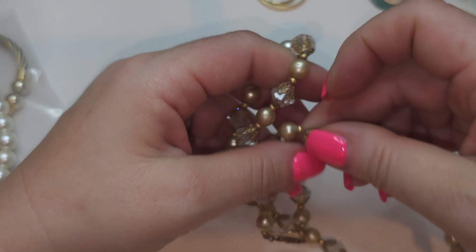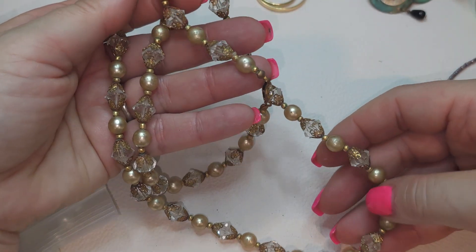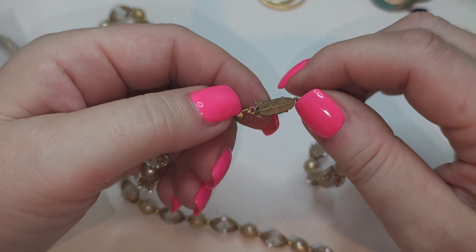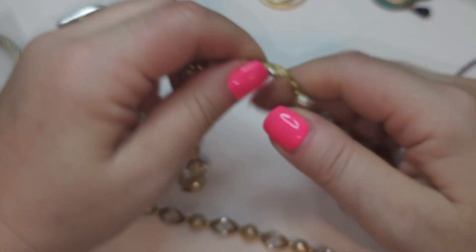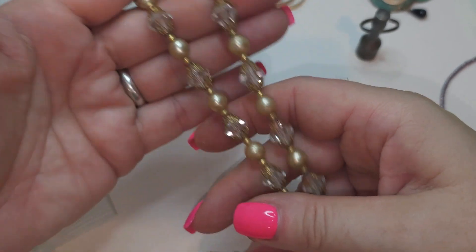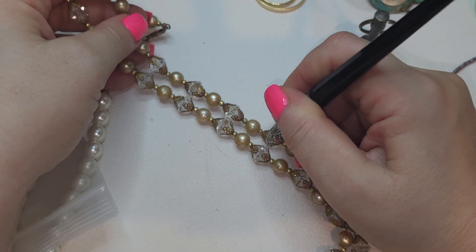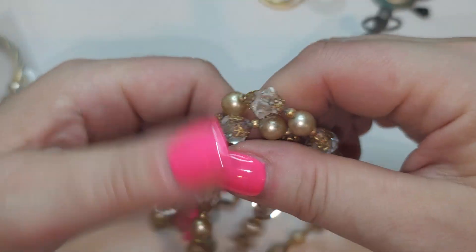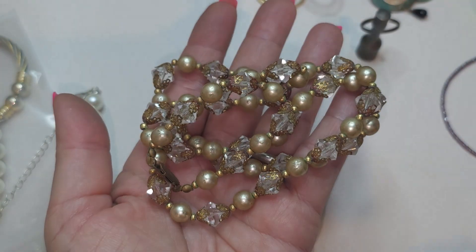New necklace — let's see what we have here. It looks kind of old, this type of closure — it's gold tone, it's vintage guys, this one's vintage. It has faux pearls and kind of a diamond shape bicone crystals — the crystals are glass. The faux pearls are glass too, however there is a lot of scuffing on the faux pearls. It's vintage so what do we expect.